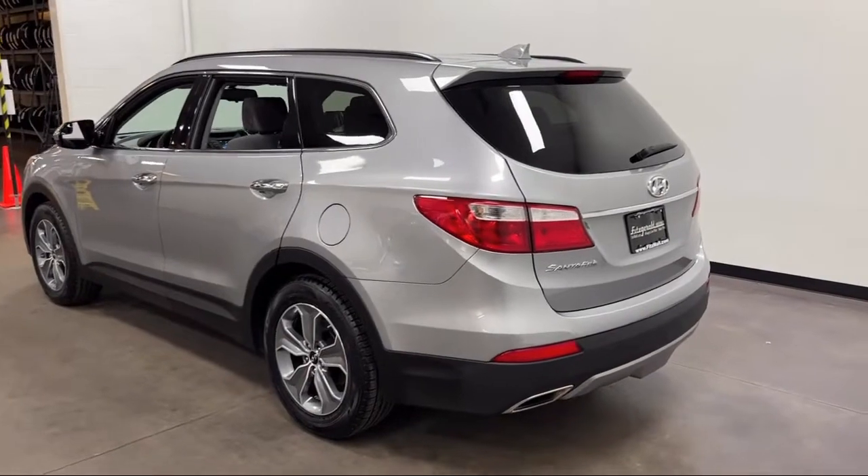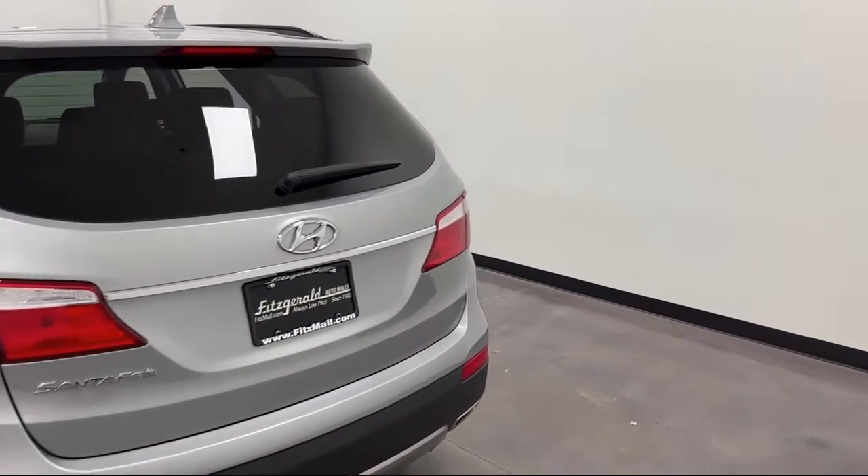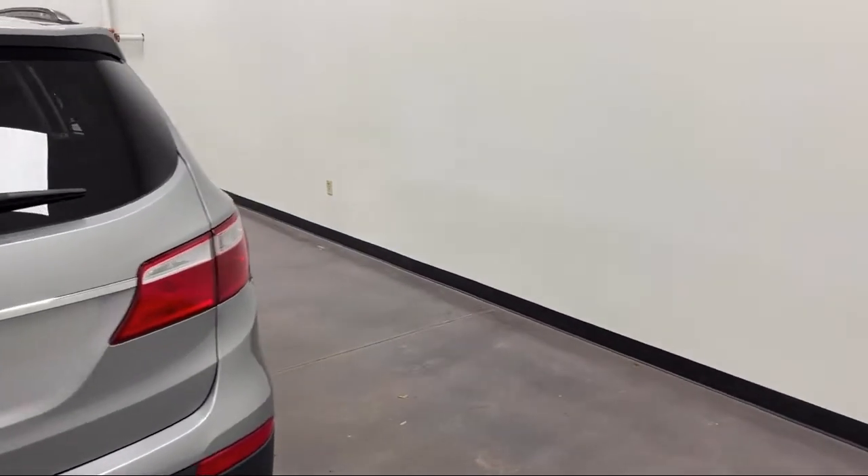Six Speaker Audio System, Audio Touchscreen Display, Sirius XM Satellite Radio, and has less than 60,000 miles on the odometer.